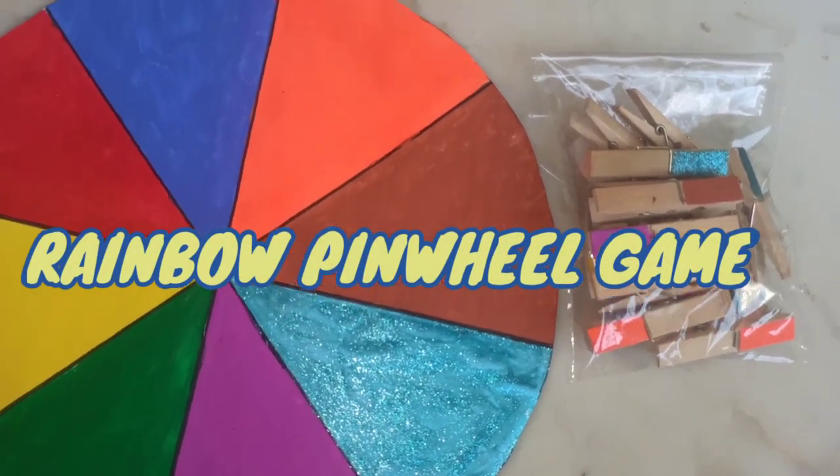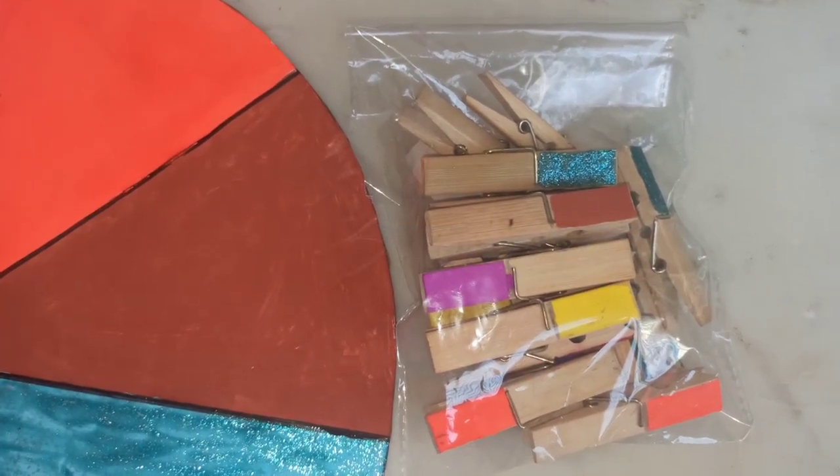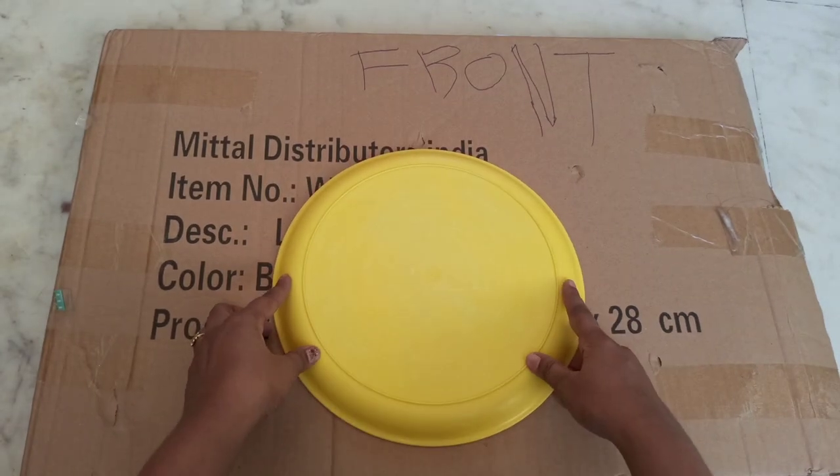First one is the rainbow pinwheel game. It's a color matching game — your kid will learn color naming and matching skills. Now let's see how to make this super simple activity.